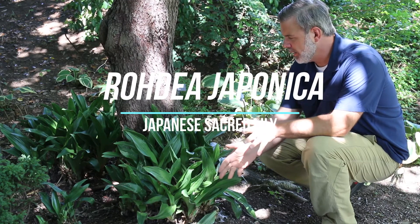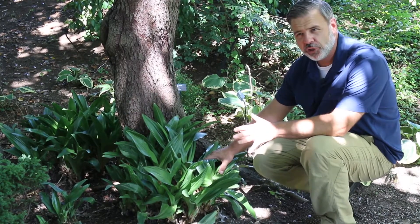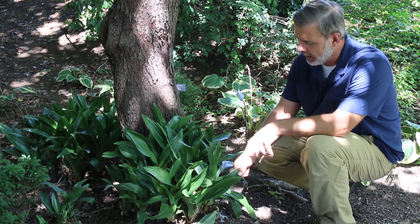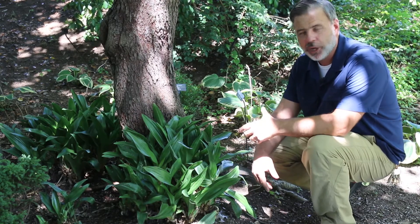Hey plant gang, we've got Rhodia japonica here. This is a great plant to consider for shady locations, especially dry shade. Commonly you'll hear the common name Nippon lily or Japanese sacred lily. It is native to China and Japan.